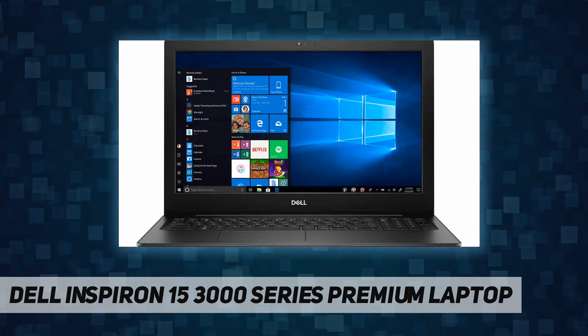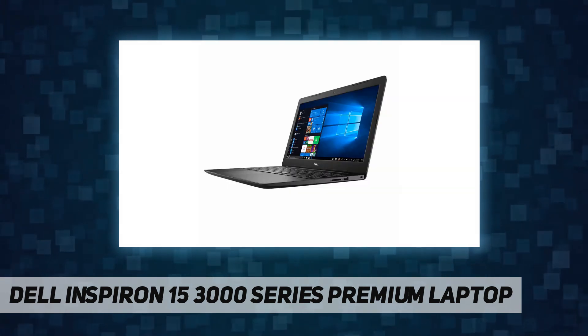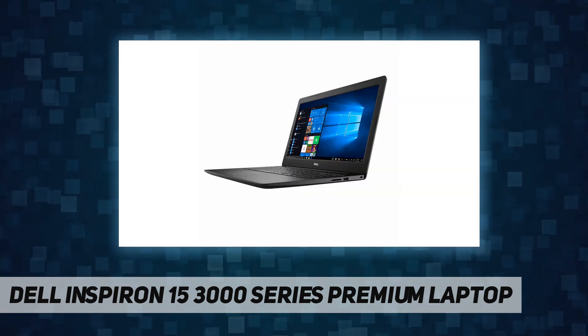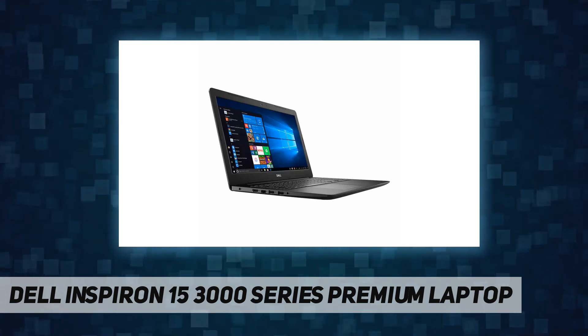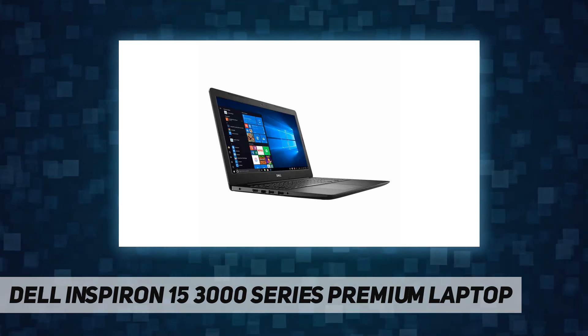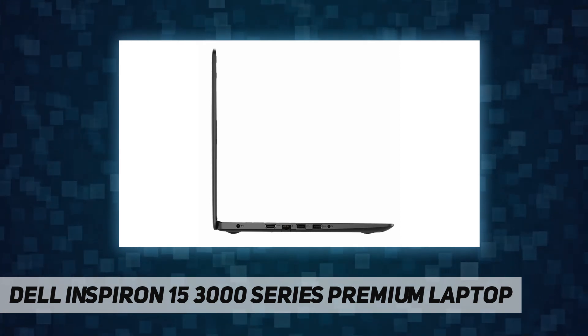Audio: Waves MaxxAudio Pro boosts volume and clarifies every tone. Video card: Intel UHD Graphics 610 with shared memory. Ports: 2x USB 3.1 Gen 1, 1x USB 2.0, 1x SD card reader, 1x HDMI, 1x RJ-45, 1x headphone and microphone audio jack.